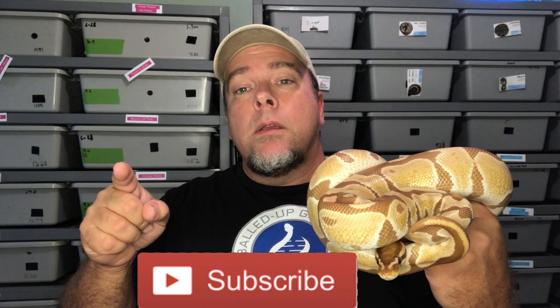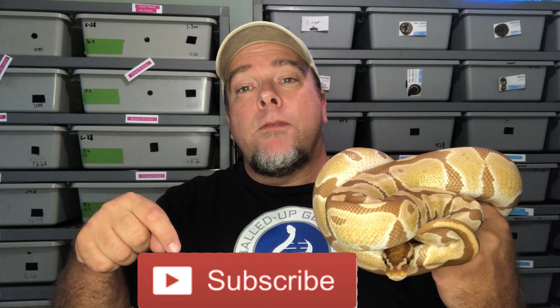Alright guys, so before we get into this, please subscribe down below if you haven't already. Turn on that post notification bell so every time we upload a video — which typically is on Tuesdays — you're going to be notified about that. Also, if you can do us a favor and go on to Bald Up Genetics on Morph Market, we would greatly appreciate it.